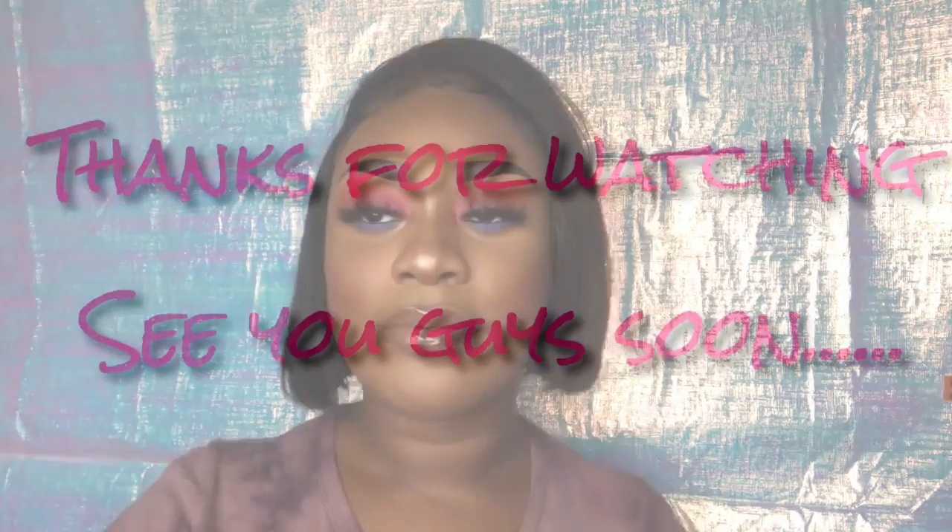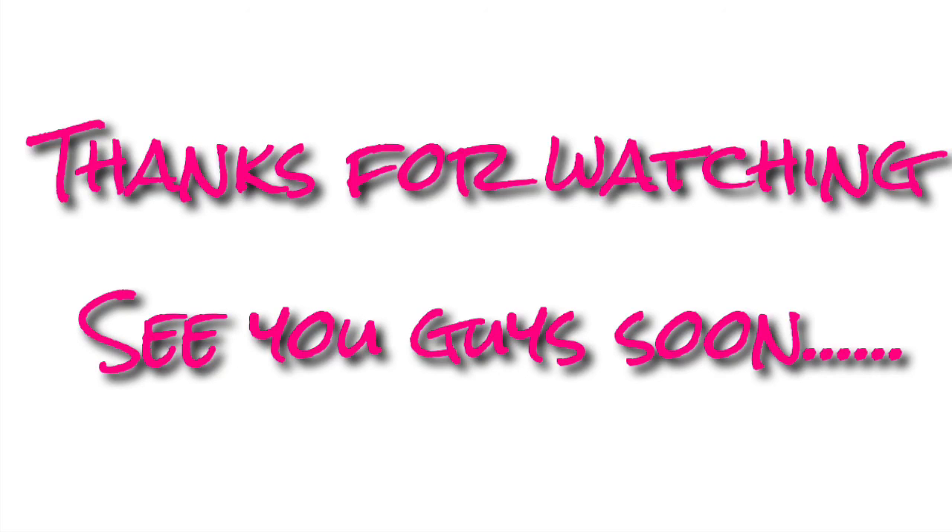Going back over my nose and putting some highlighter on my brow bone to make that pop. Look at that nose! And guys, this is the finished look — I hope you like it!